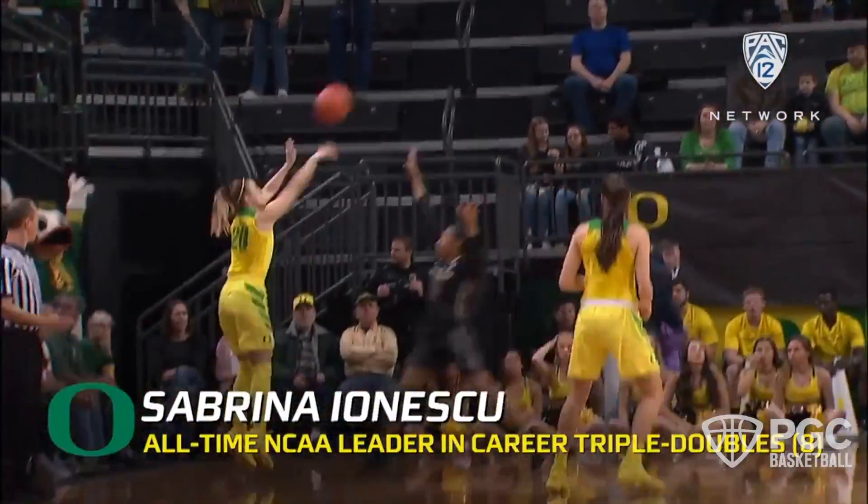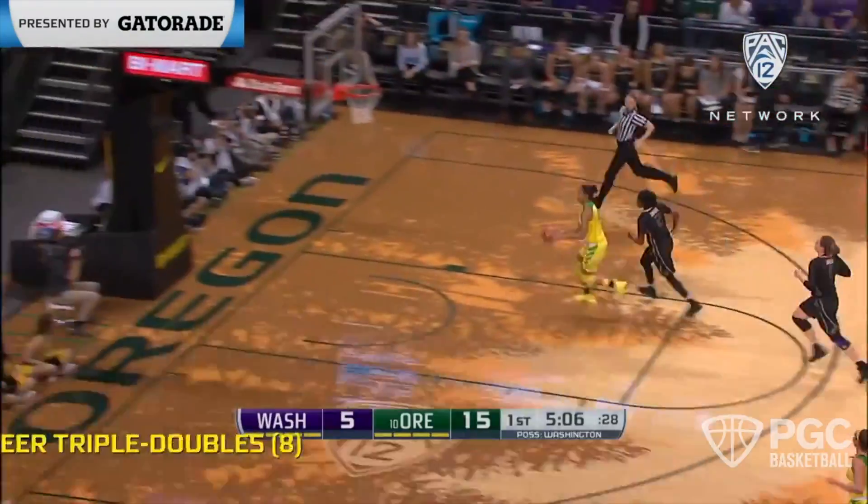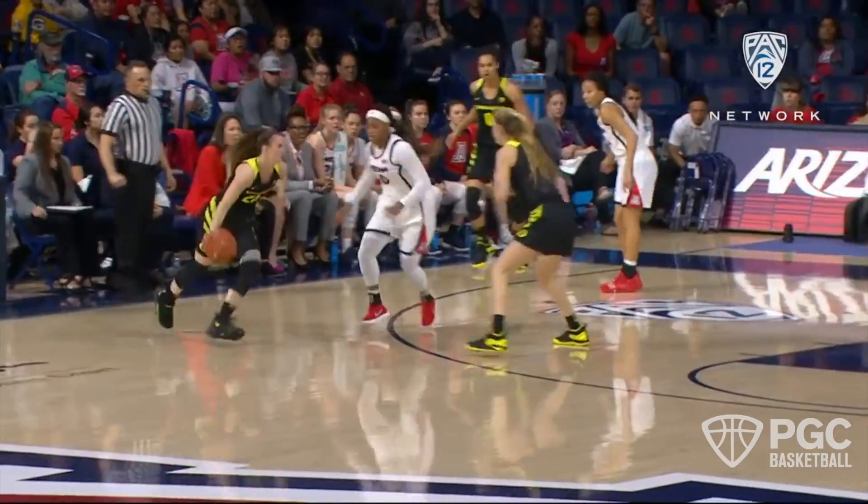Next year she has decided to come back to Oregon for her senior year, and expect it to be a big one. You can also expect to see her executing this pocket pass / pull-up jump shot combo off ball screens for years to come in the WNBA.